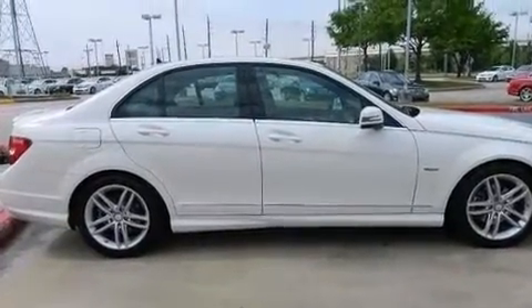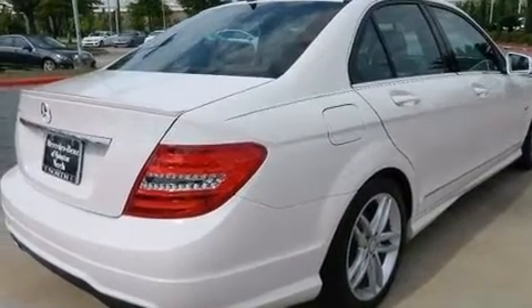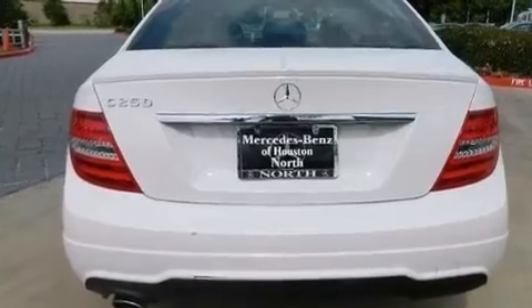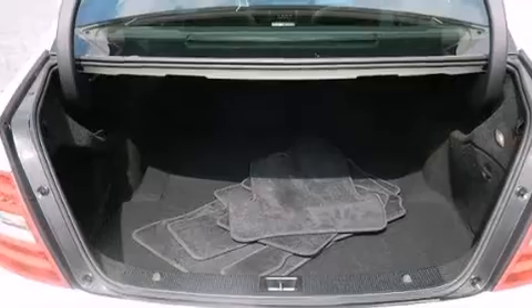Its top features include a sunroof, a premium audio system, a turbocharger, traction control and stability control systems, aluminum wheels, and a tire pressure monitoring system.